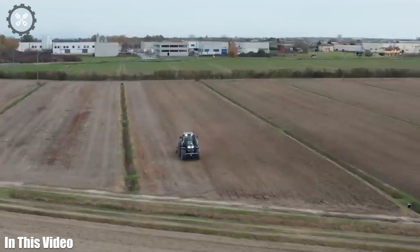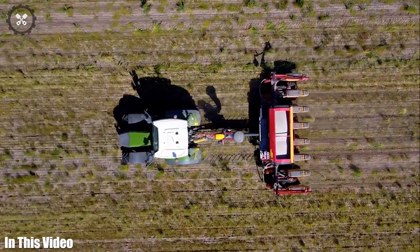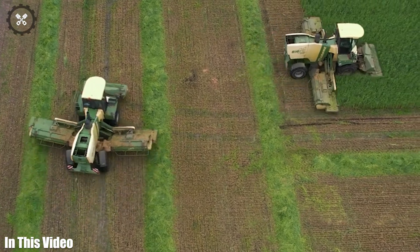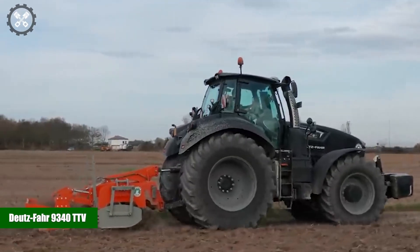Hello and welcome to the Cutting Tech YouTube channel. We're here to showcase the remarkable advancements in agricultural machinery. Let's get started with the Deutz-Fahr 9340 TTV.